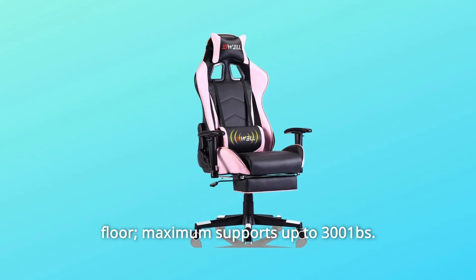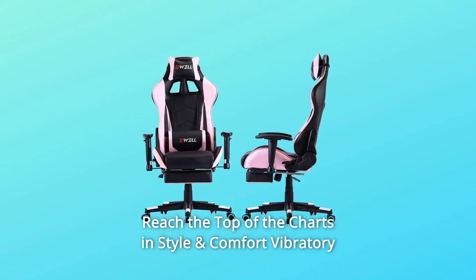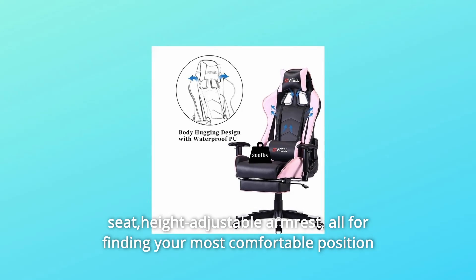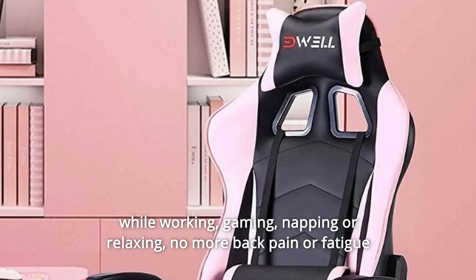Maximum supports up to 300 lbs. Reach the top of the charts in style and comfort with a vibratory massage function. Height-adjustable seat and height-adjustable armrests — all for finding your most comfortable position while working, gaming, napping, or relaxing.